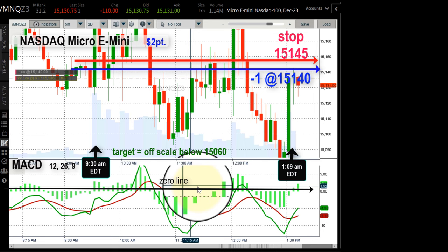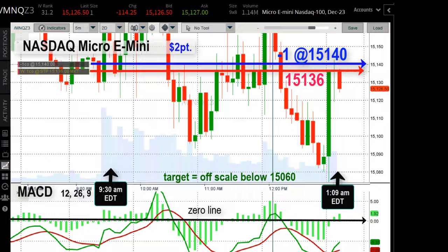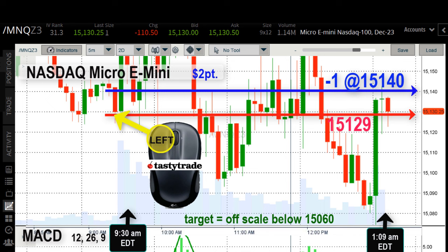Everything we need is all on one screen — no skipping around. I take the TastyTrade mouse and pull my stop down to 15,136: hold that left mouse button down, click and drag, and let go when it's at the price you want. This trade went very well from the get-go, already trading down to 15,126, so I move my stop down again to 15,129.